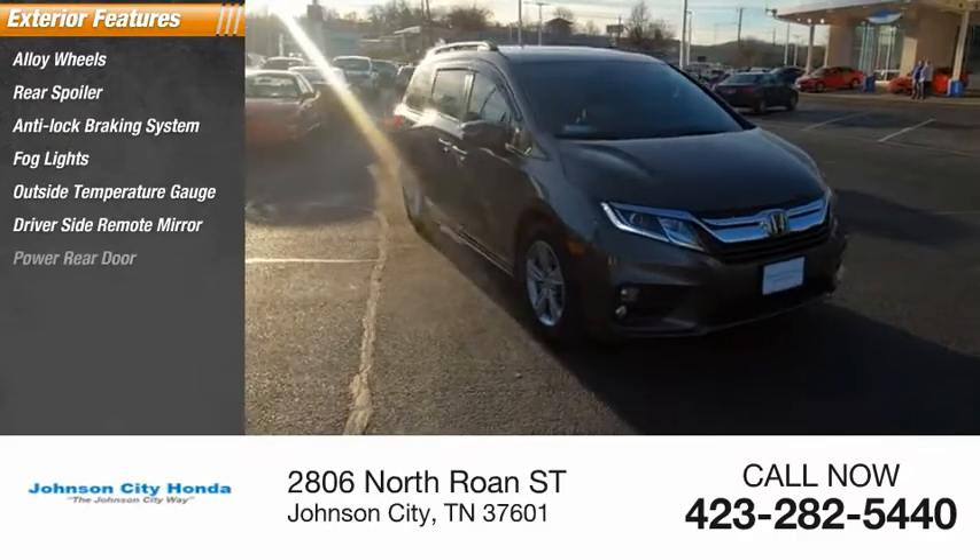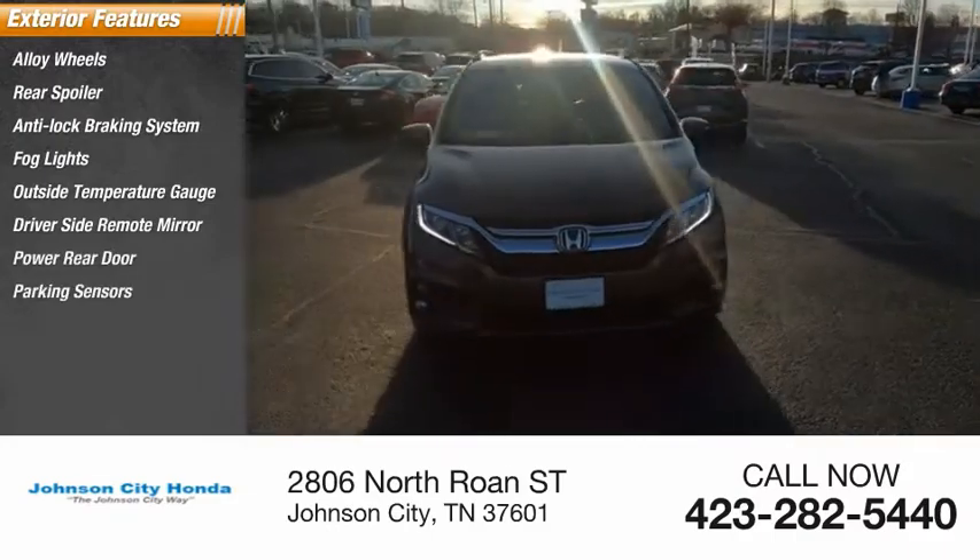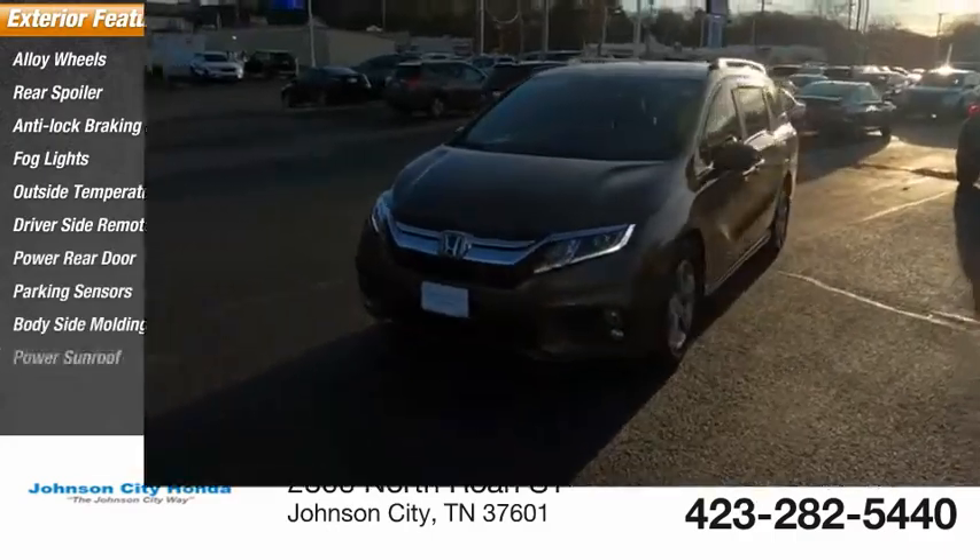Driver side remote mirror, power rear door, parking sensors, body side moldings, power sunroof.